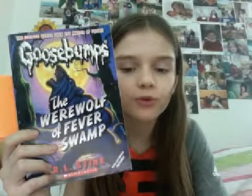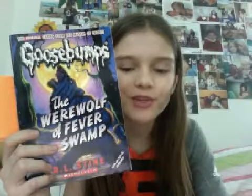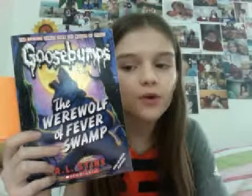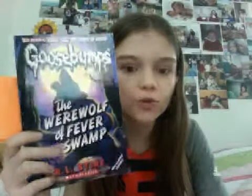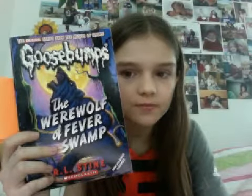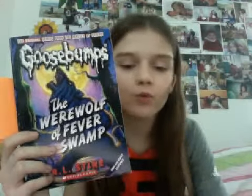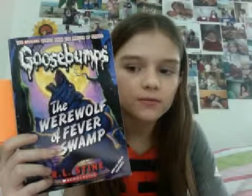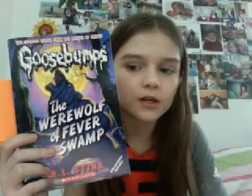Number fourteen, The Werewolf of Fever Swamp, I have this book. It came out December 1993 and has 123 pages. I thought this book was okay, but it's not my favorite werewolf story. I loved Werewolf Skin so much — Werewolf Skin is definitely my favorite werewolf book ever, and that episode was also amazing.